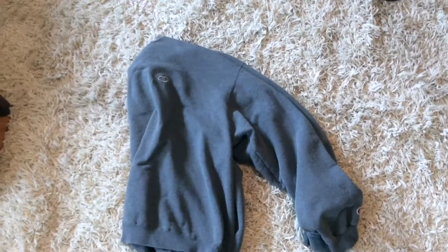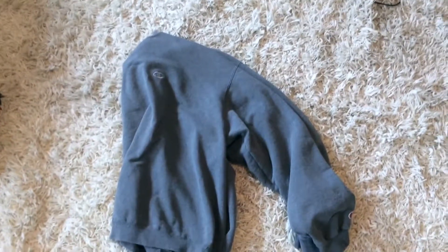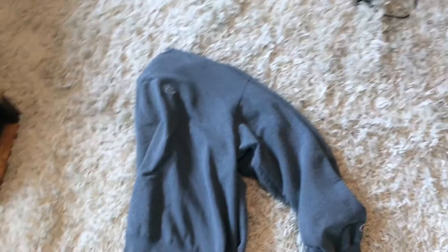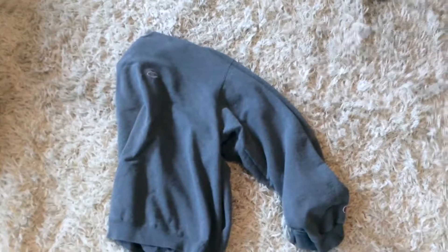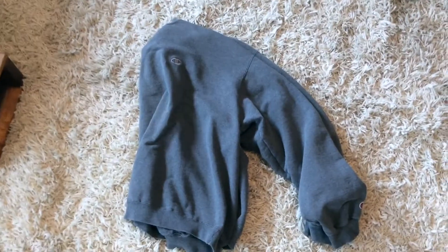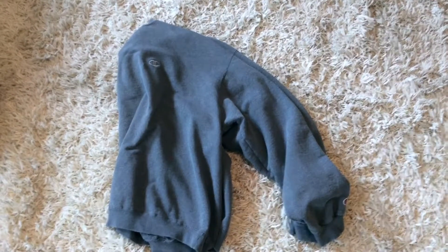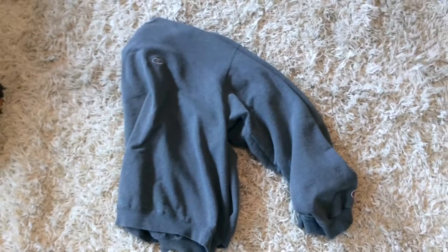How I wash this: I wash it with warm water because the label says to wash with warm water. When the cycle is done, I hang it up on a rack or in the laundry room to air dry. I don't really like putting sweatshirts like this in the dryer. If it feels a little wrinkly or stiff after washing, I'll put it in the dryer for maybe 10 minutes to break that stiffness, but most of the time I don't.